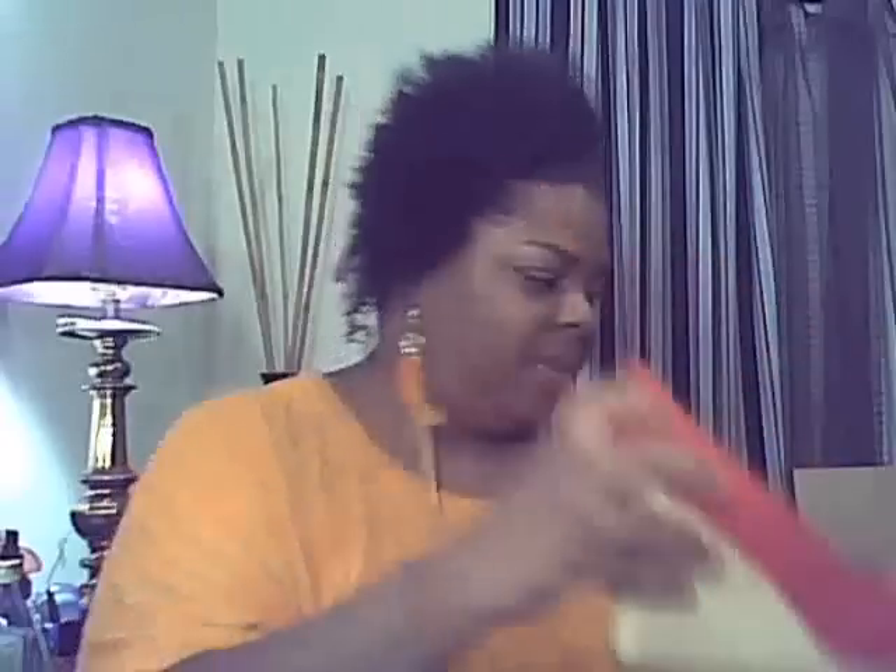These were on sale, y'all — you better go try to snatch them up. They were on sale for $16.49.